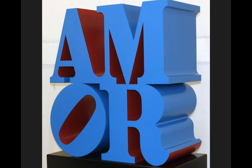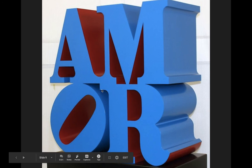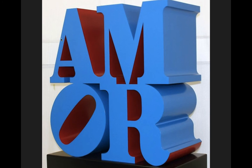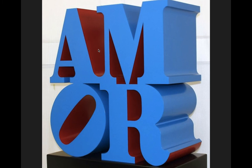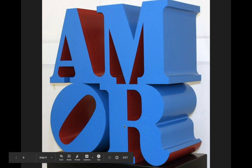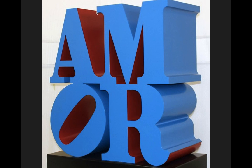Sometimes he'll also work in different languages. This one says 'Amor,' which is love in another language. Once again, he's tipped that O to the side, and he's working with really simple colors — blue and red. I think he also has one that says 'Brat,' B-R-A-T, and that one is somewhere in Wisconsin — I want to say Milwaukee. Some of you may have seen that before.